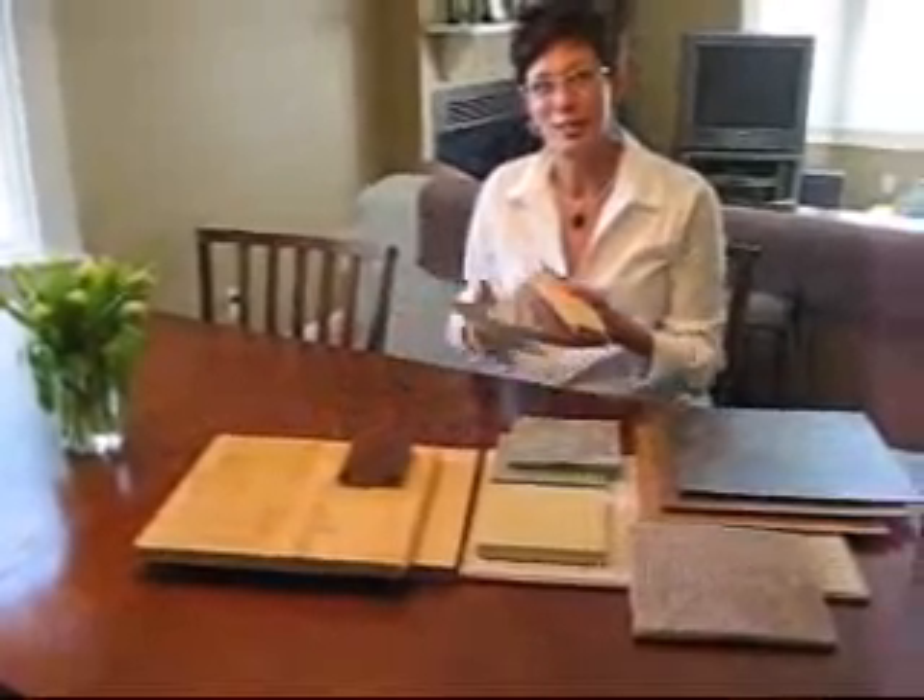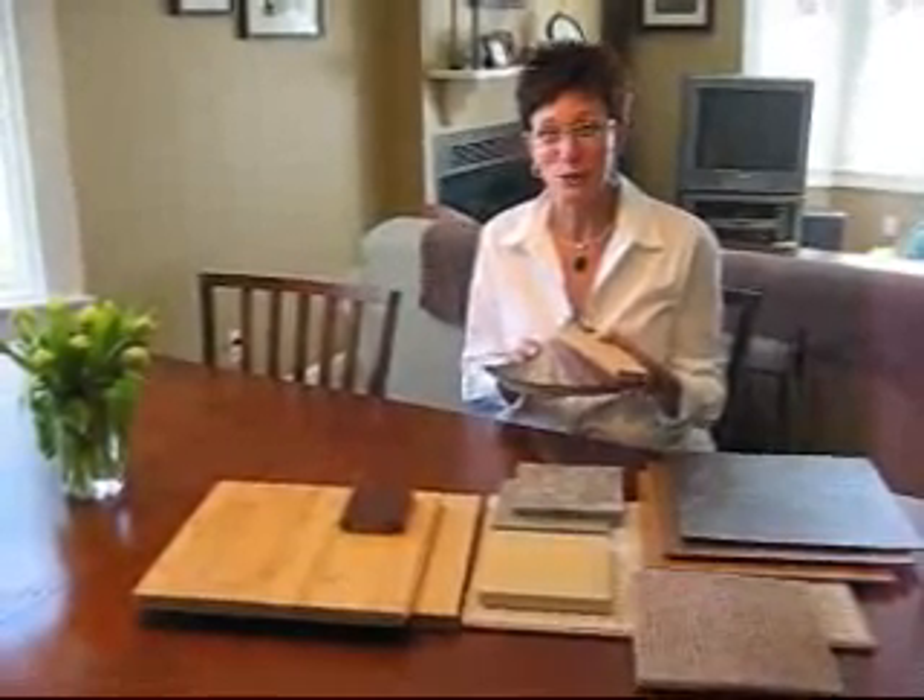Lastly, there's marmoleum. I always like to use the example of IKEA — it has this on their floor, and that ought to tell you how hard-wearing it is. It does require a little bit of finish, but it's gorgeous and comes in a great array of colors. Again, my company is House, located here in El Cerrito, and our website is house-design.us.